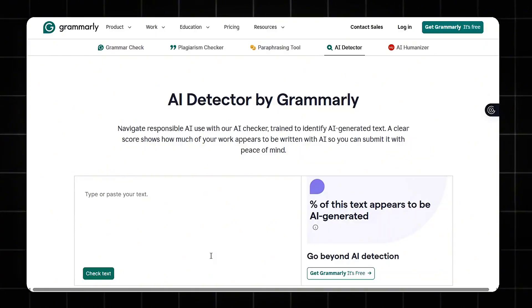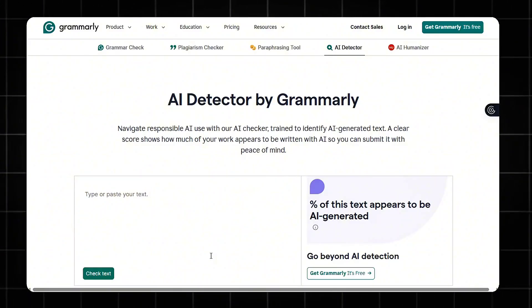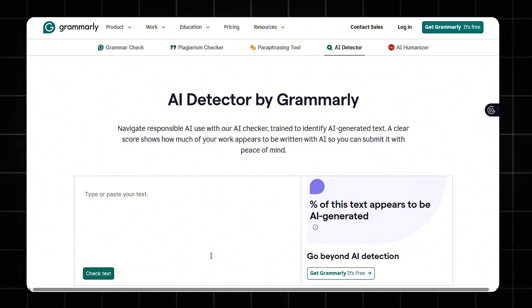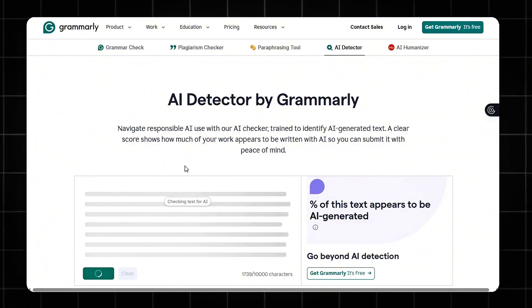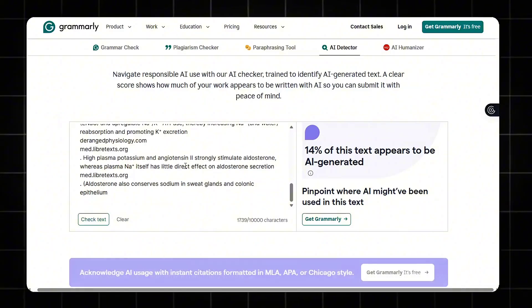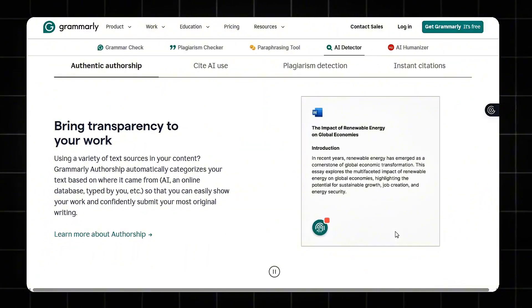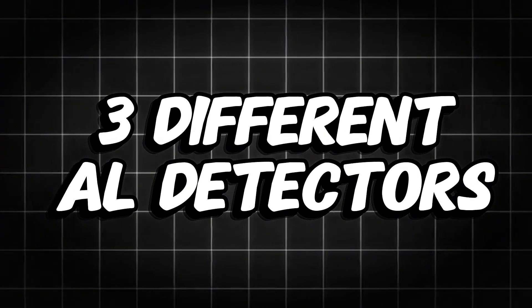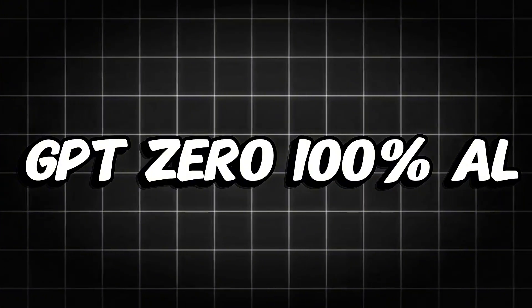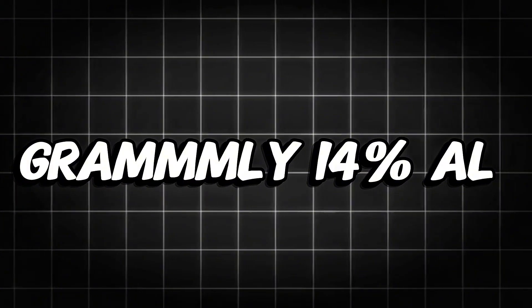Then I tested another free AI detector, Grammarly. Unlike the others, Grammarly's tool is built directly into its writing assistant, scanning text in real time as you type across apps, browsers, and documents. Here's what it told me: 14% of this text appears to be AI generated. It even tried to pinpoint where AI might have been used, not claiming the whole text was AI, but suggesting some portions had patterns similar to AI writing. So after testing three different free AI detectors — GPT-0 at 100% AI, Quillbot at 0% AI, and Grammarly at 14% AI — each uses its own algorithm and its own definition of AI-like writing. These tools don't agree at all.